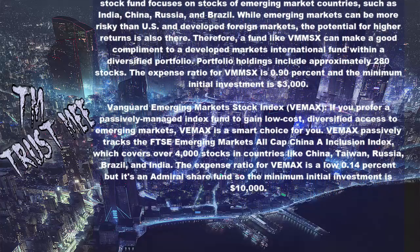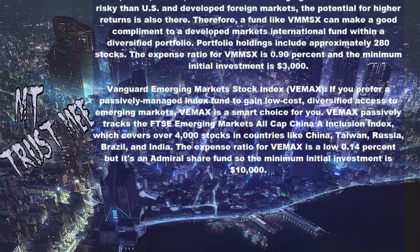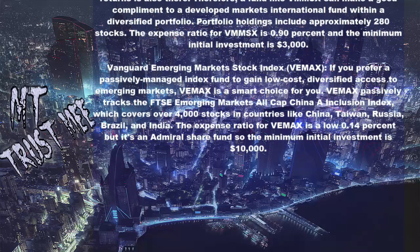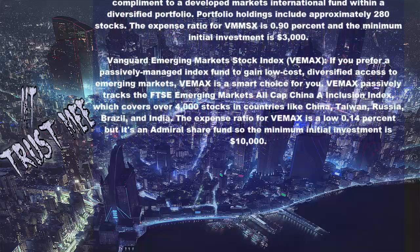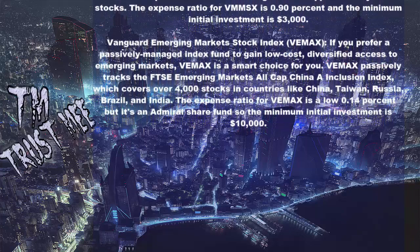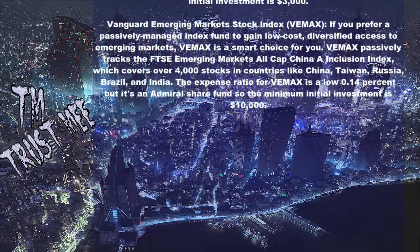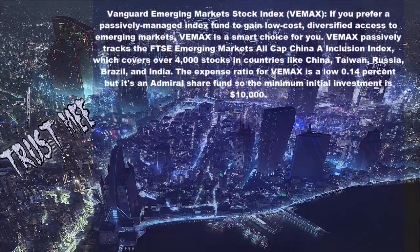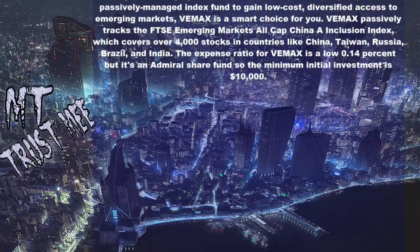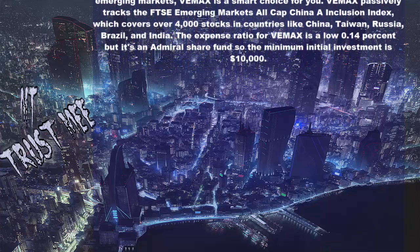Vanguard Emerging Markets Stock Index (VMAX): If you prefer a passively managed index fund for low-cost, diversified access to emerging markets, VMAX is a smart choice. VMAX passively tracks the FTSE Emerging Markets All Cap China Inclusion Index, which covers over 4,000 stocks in countries like China, Taiwan, Russia, Brazil, and India. The expense ratio is a low 0.14%, but it is an Admiral share fund so the minimum initial investment is $10,000.